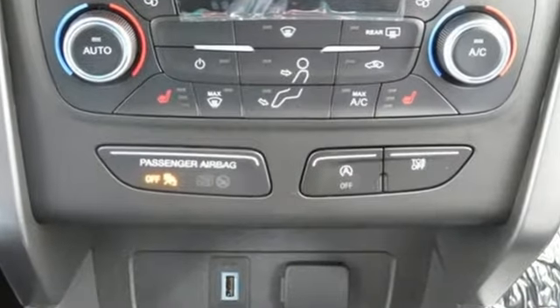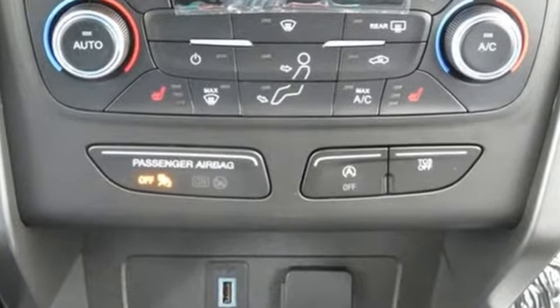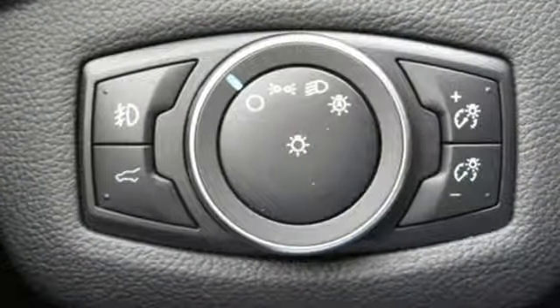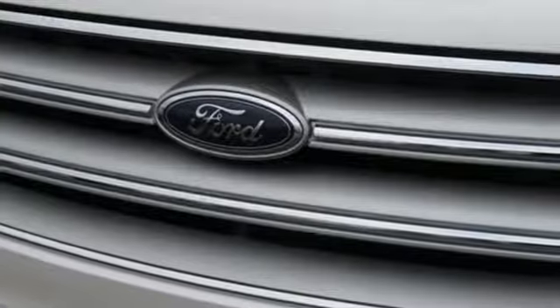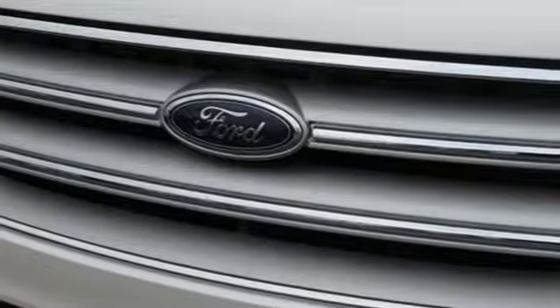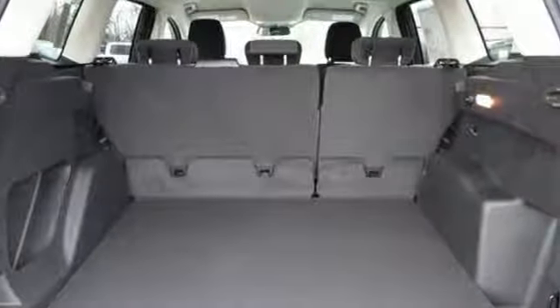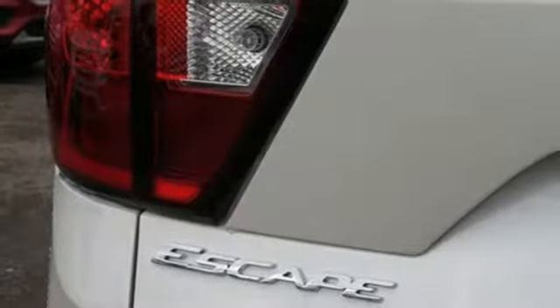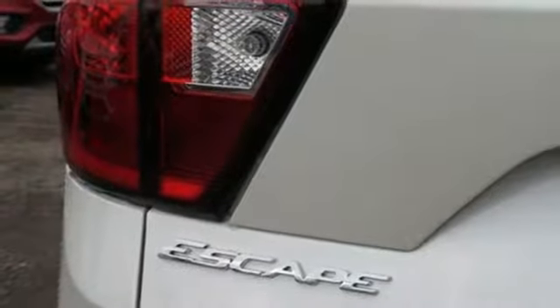It boasts an impressive list of features like these: streaming audio, doors and push button start proximity key, dual zone climate control, Wi-Fi hotspot, front heated bucket seats, automatic transmission, active grille shutters, gas pressurized shocks, and turbo inline four-cylinder engine.